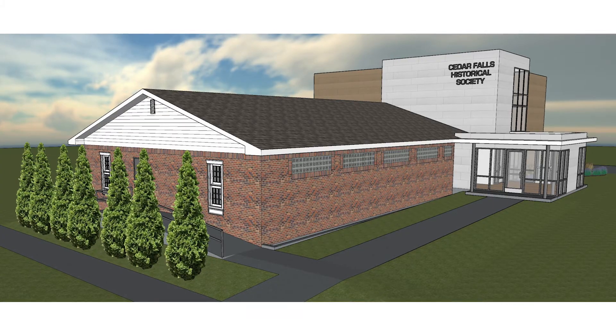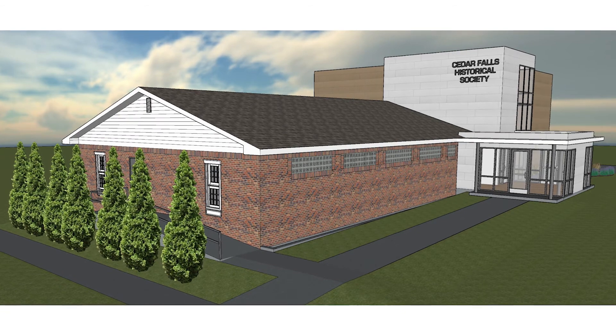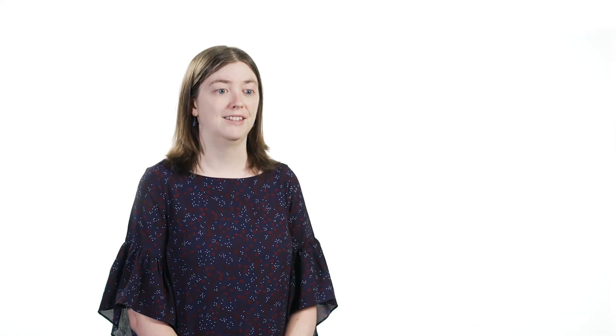A lot of area schools visit our museums every year, as well as every third grader in Cedar Falls visits as part of their museum school week. This will give us a lot more classroom space to accommodate more students at a time and make it easier for them to visit all of our museums in one day.